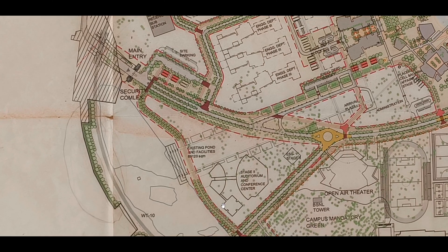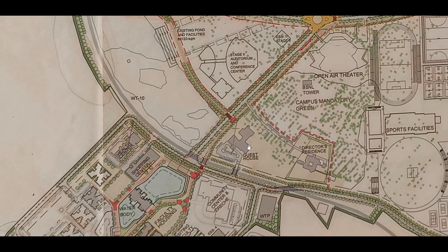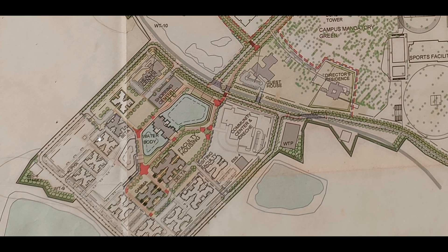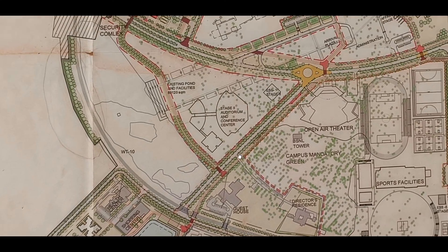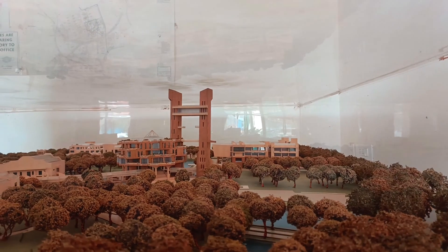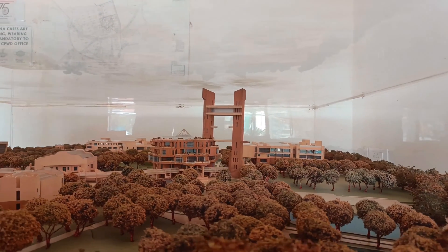On one side, we have the director's residence and the faculty apartments. We have a guest house, director's residence, as well as faculty apartments labeled as alpha, beta, and so on. We can see that alpha is still not ready while beta is ready. Let me show you the 3D model for better understanding — the 3D model is really very attractive.